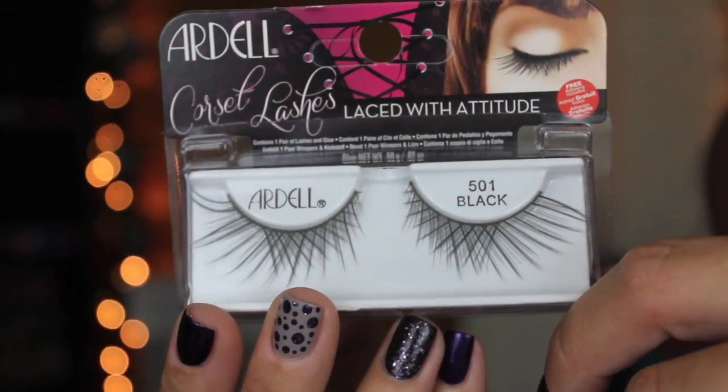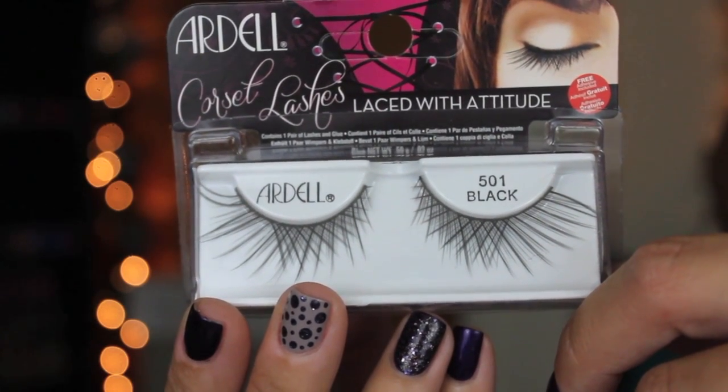And then I got these Ardell Corset Lashes. These are like some super dramatic lashes. You guys don't see me in lashes very often because I just don't like them. My lashes are pretty long, so I feel like I can get away with what I have. But I really want to love lashes because I do think they make a look pop. These are super dramatic, so maybe I'll do a really dramatic fall tutorial and add these in. They're so uncomfortable and heavy, and they poke you — just don't have time for that.